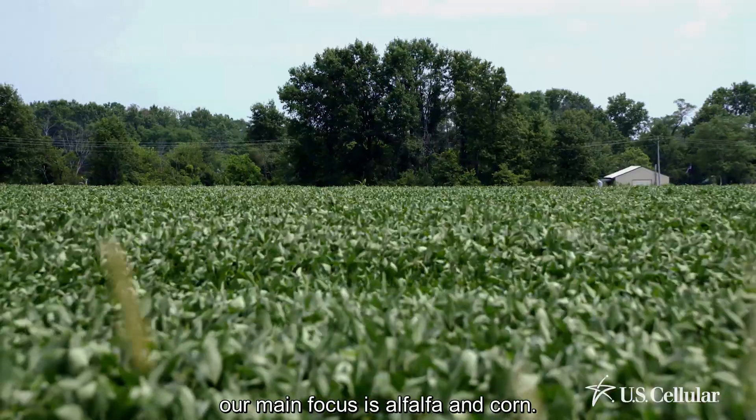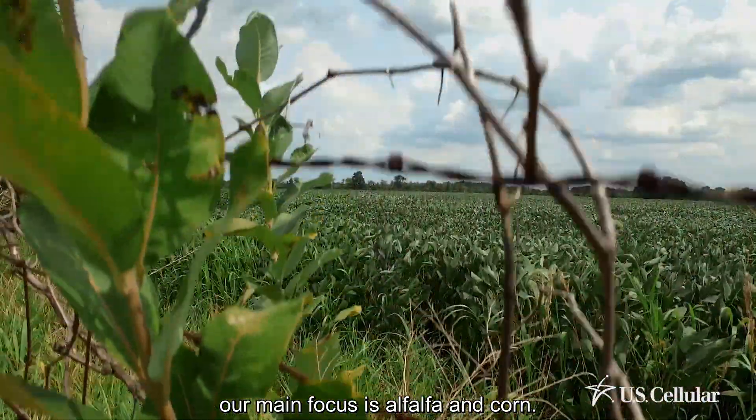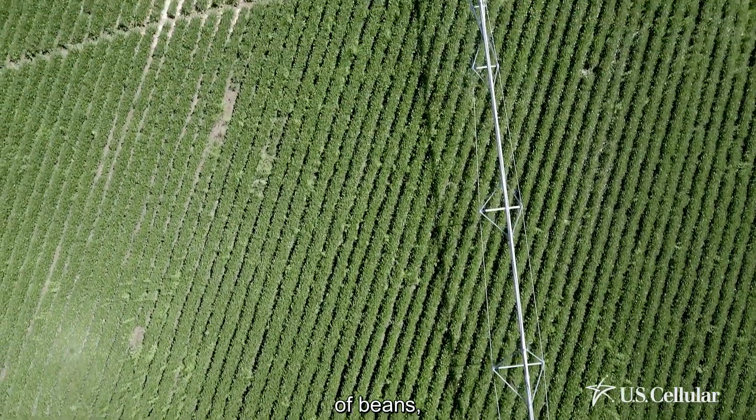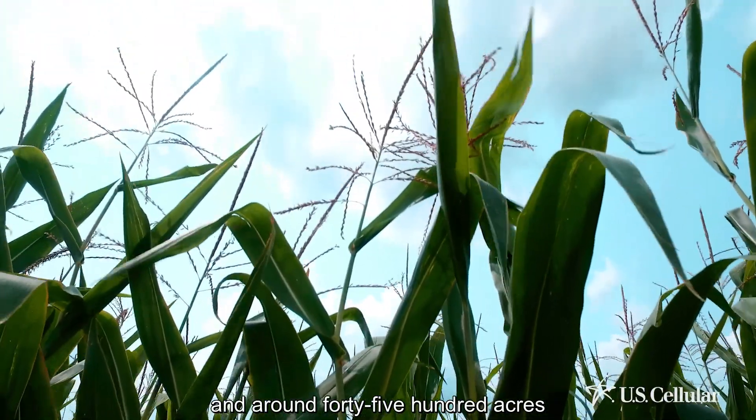Some of the crops we grow — our main focus is alfalfa and corn. This year we've got 2,000 acres of alfalfa, we run 4,500 acres of beans, and around 4,500 acres of corn.